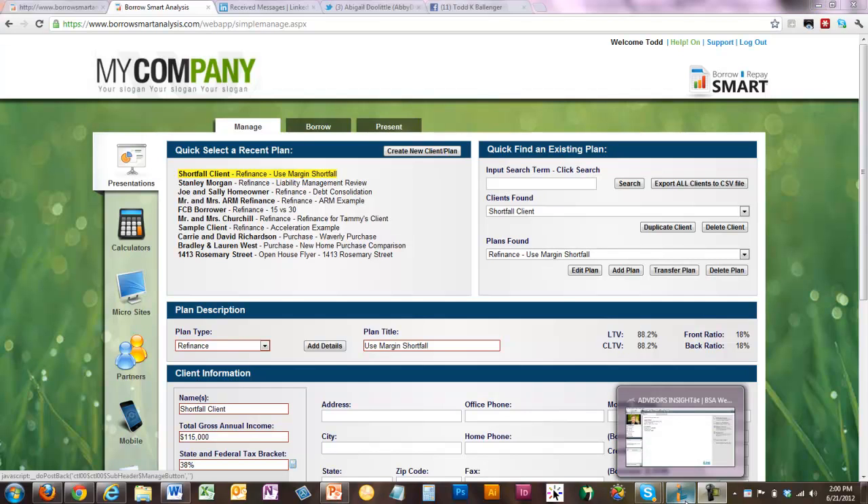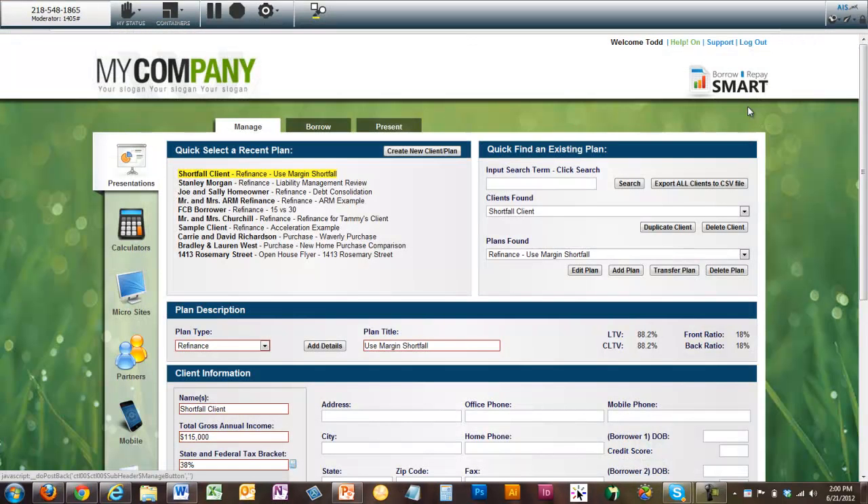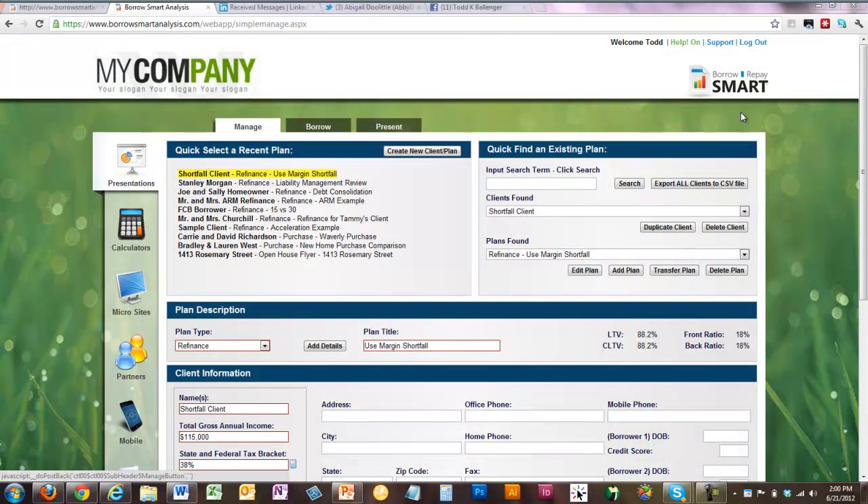We are live. It's two o'clock on the dot. We appreciate everyone being here. I'm going to go through and share out my desktop, and we'll come back to this in a minute as we talk about a couple of case studies. I'm going to share with you a really cool case study on a client advisor partner relationship where the loan officer made over $50,000 on a single loan opportunity. And I'm going to show you a very powerful tool that a lot of loan officers are not familiar with — the margin account.